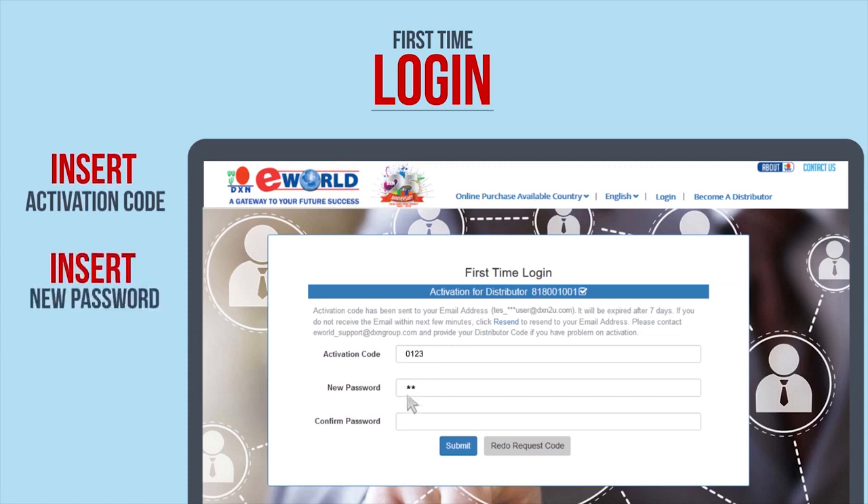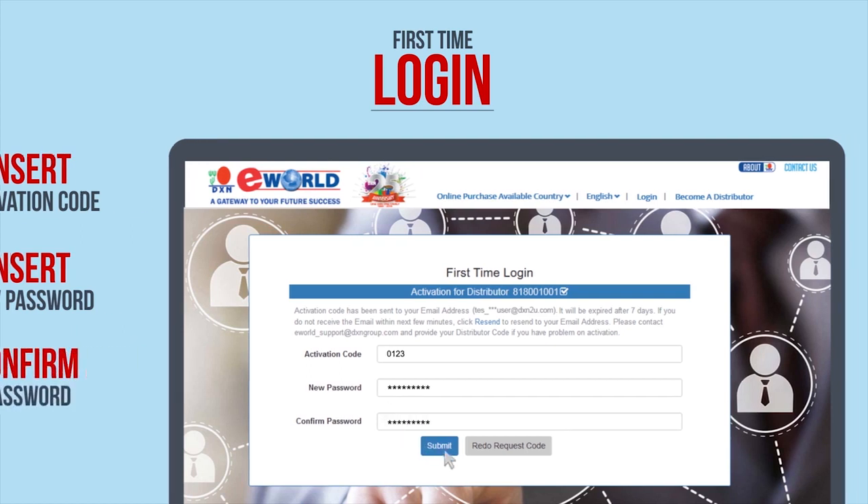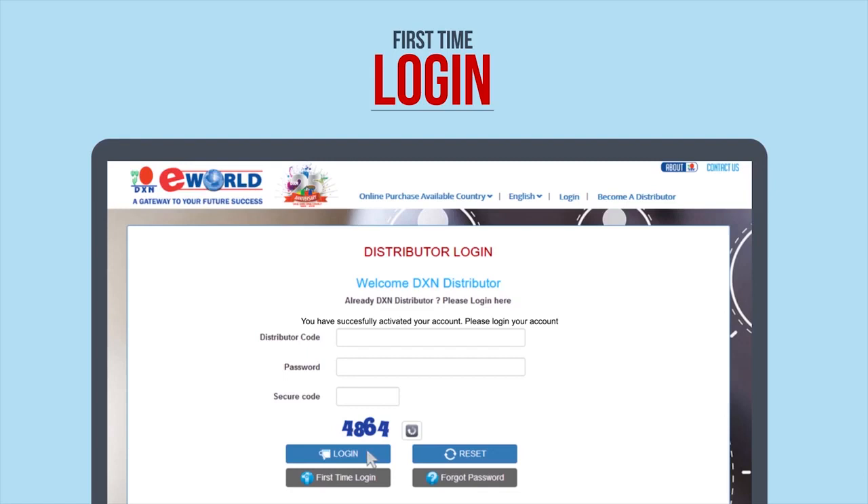Key in the activation code, then key in your password. The password must be a combination of alphanumeric characters and must be 8 to 12 characters in length — no symbols allowed. Key in the password again to confirm. Once you have successfully performed the first-time login process, you will receive a confirmation message and you will be redirected to the distributor login page.